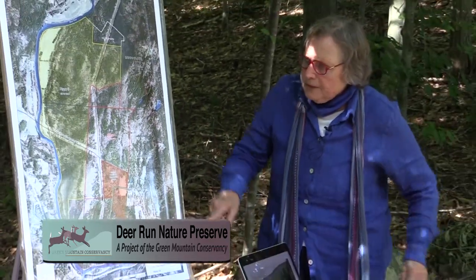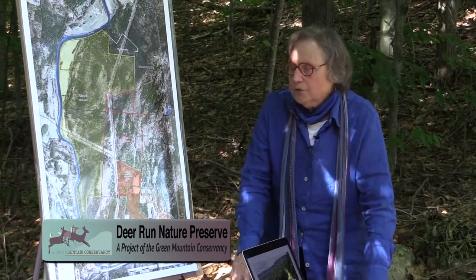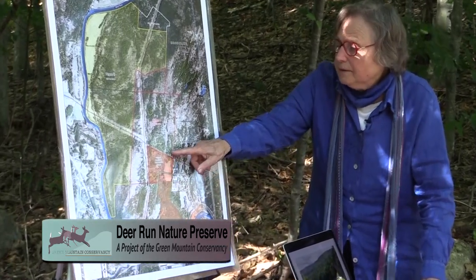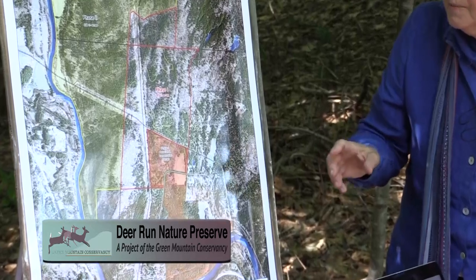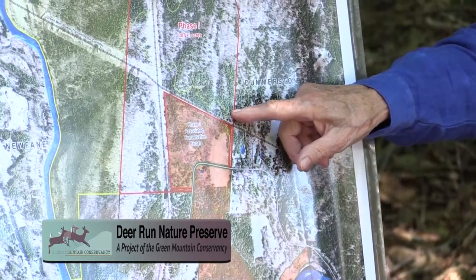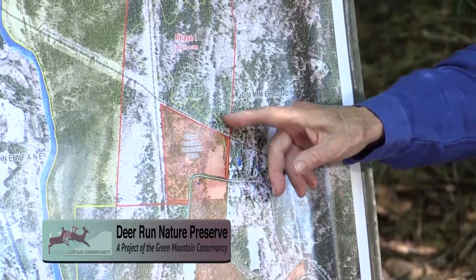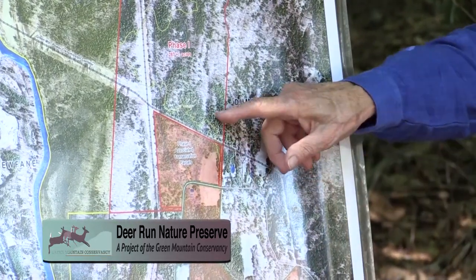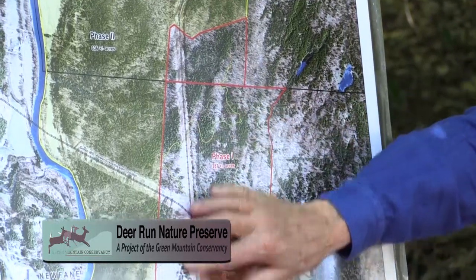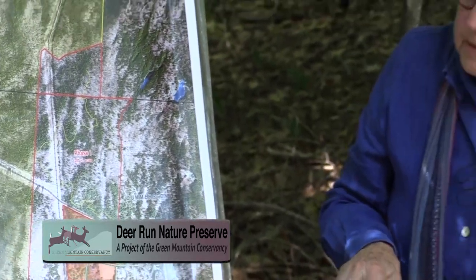The reason the trail is so winding is that it was designed by Roger Haydock — it makes it much easier to walk because you don't have to go up any really steep slopes. What Roger says himself is that he takes it from beauty spot to beauty spot. Just keep your eyes open. No matter where you are, there's beauty all around. This is what we currently have — this is the Deer Run Nature Preserve, very special, and lots of people are hiking on it already. We welcome you to come and do that.